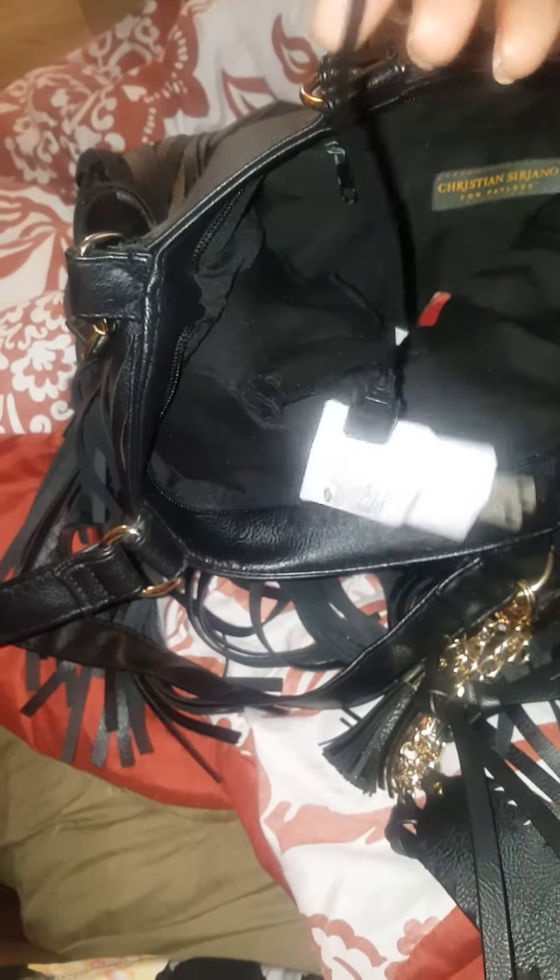Got my charger, and as y'all can see this little cord is from my portable charger. Got my keys. I got some Victoria's Secret body mist that I always forget is in my bag — it smells really good.